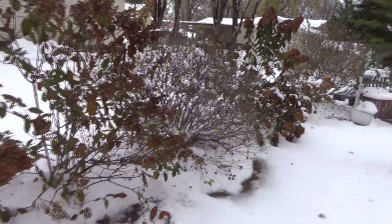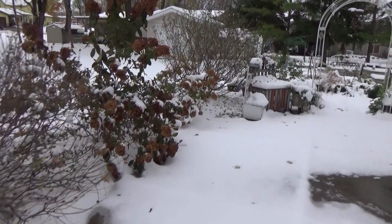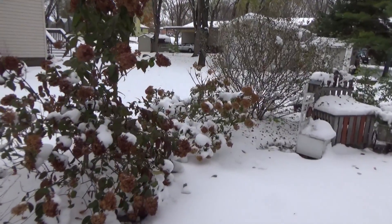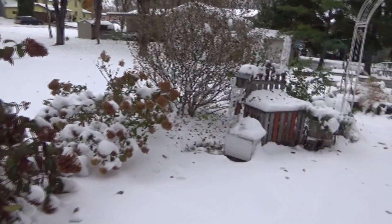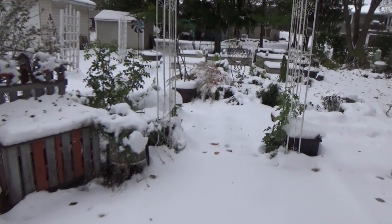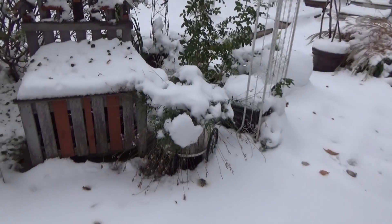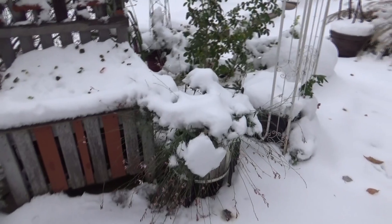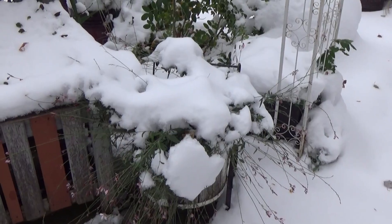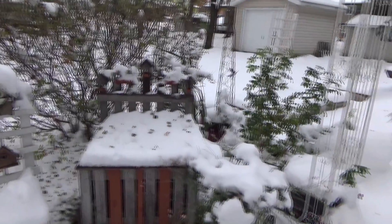Yeah, can you believe this? I was hoping the sun would have been out so it looked a little more vibrant. This is very early even for Minnesota, so this is not normal. And I'm still not even done prepping my gardens — so if you think you're behind, I've still got a lot to do.